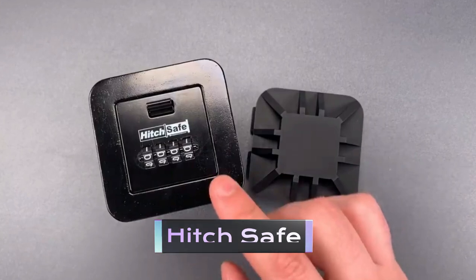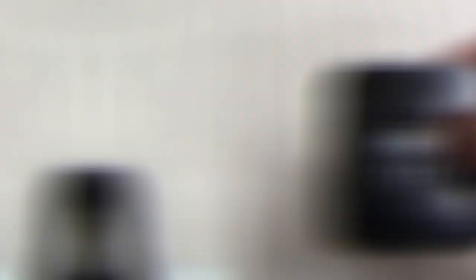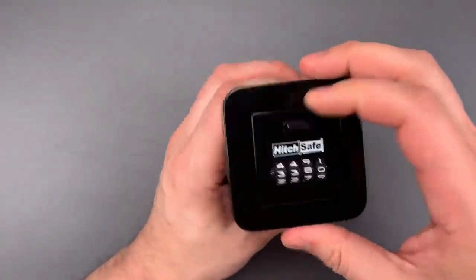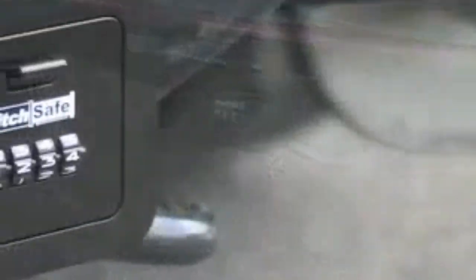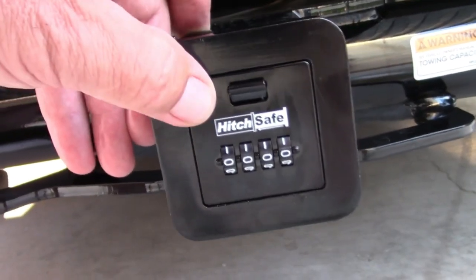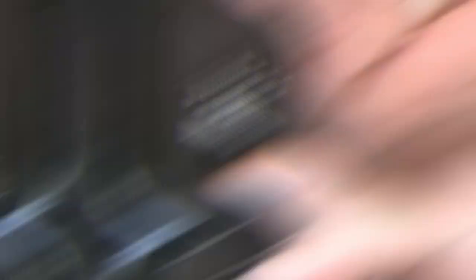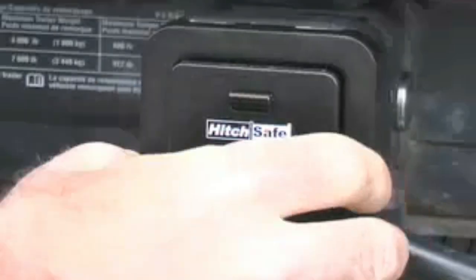Hitch Safe. Hitch Safe is the ultimate solution for keeping your belongings safe and secure while on the go. It's a revolutionary product that transforms your hitch receiver into a safe and secure storage compartment. With its rugged design and strong construction, you can trust Hitch Safe to keep your belongings safe from theft, weather, or potential hazards. Installation is quick and easy, and you can access your belongings without the need for any keys or combination codes. Plus, Hitch Safe fits most standard hitch receivers, making it a versatile solution for all your storage needs.